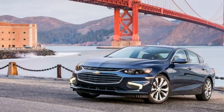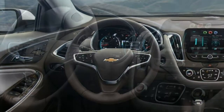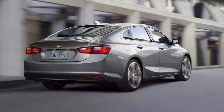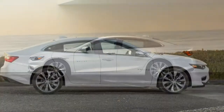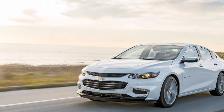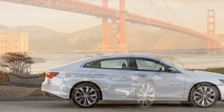For 2018, the Malibu has four trim levels. The base L trim is sparsely equipped, so unless you're looking for the least expensive sedan possible, it's better to step up to the LS or 1LT. Both offer a considerable amount of content, although like the L, they depend on a smaller, slightly underpowered engine. The Premier trim comes almost fully loaded and adds a more powerful motor. The Malibu is also available in hybrid trim with the same features as the 1LT.